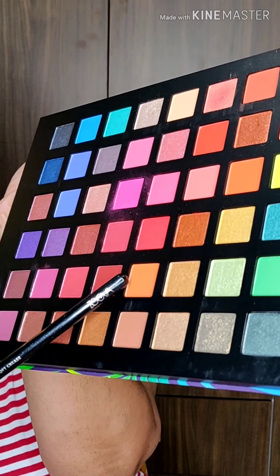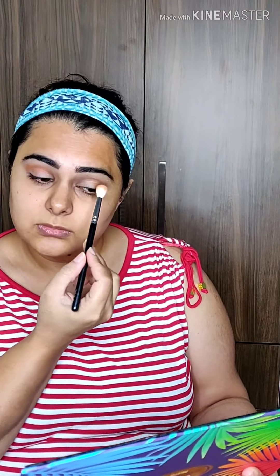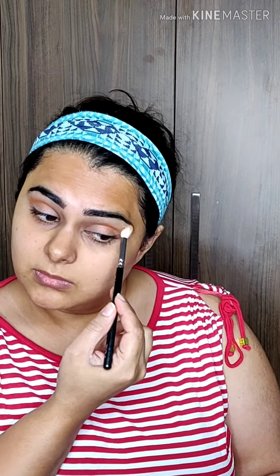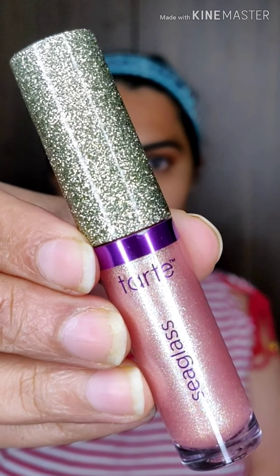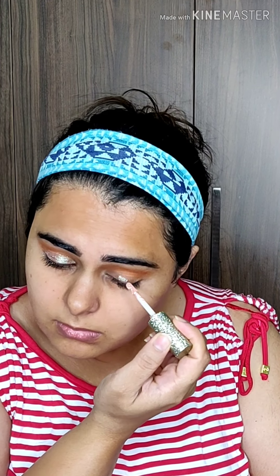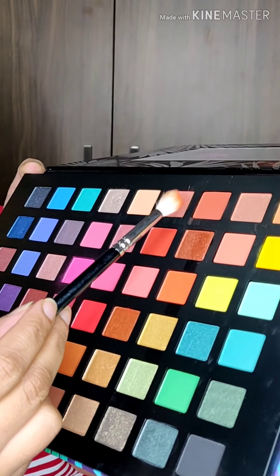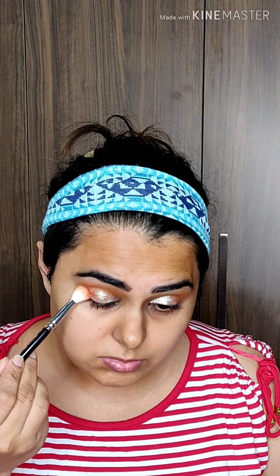I'm using the Chi Chi Club Tropicana eyeshadow palette, applying sugar brown as my transition shade with my Zoeva blending brush. Then I'm applying Dark Rainforest of the Sea Night Dye — it's a liquid eyeshadow which is very easy to apply and very pigmented. Using caramelized brown to intensify my outer corners.